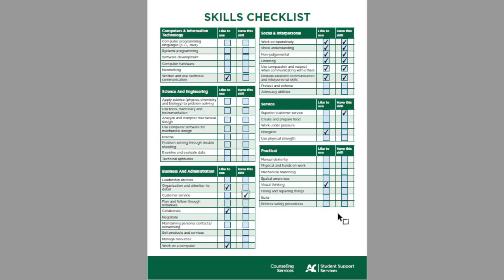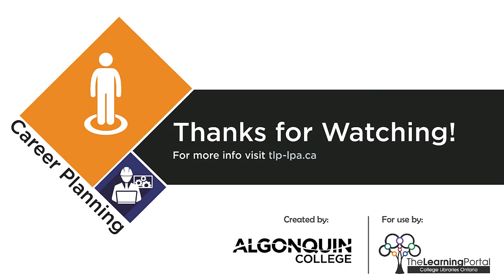In identifying your skills, it might also help to take a look at your totals under each occupational interest. Make sure you keep this worksheet, because you'll need it for a later activity. For the next self-assessment step, check out the video on non-negotiables.